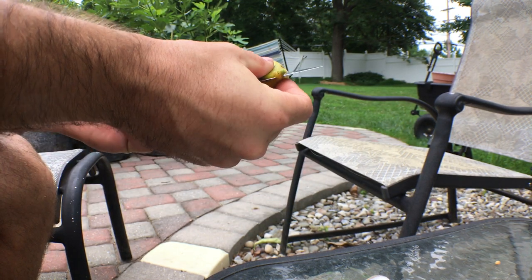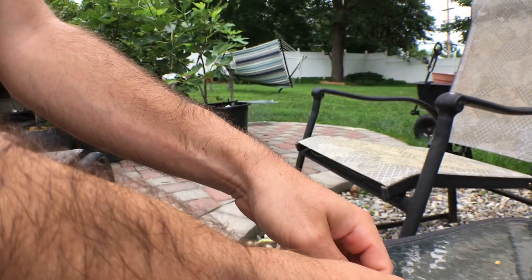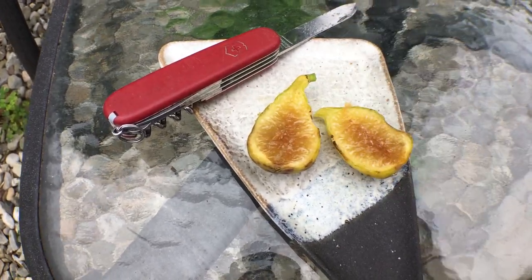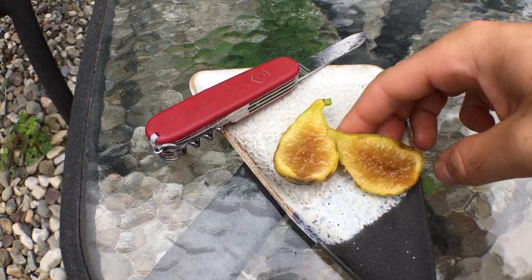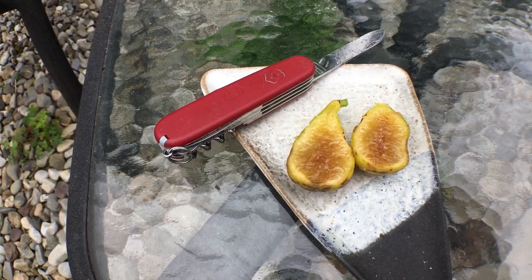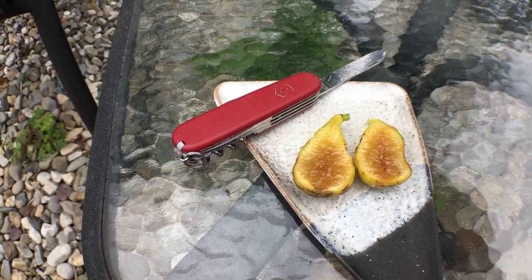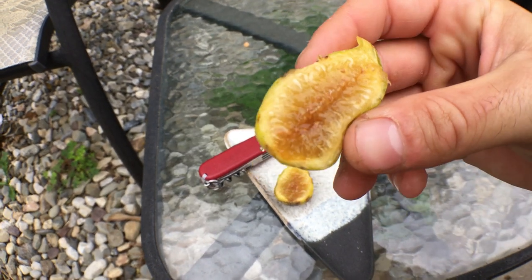Ideally I'd have a serrated knife, but this is what I have. This thing is really ripe — I like my figs very ripe because once you get them there, you get maximum flavor and maximum sweetness. You can feel how ripe a fig is once you get more experienced. My preference is to let them ripen as long as possible. Just like any fruit, one extra day on the tree makes a huge difference, and that's especially true with figs.